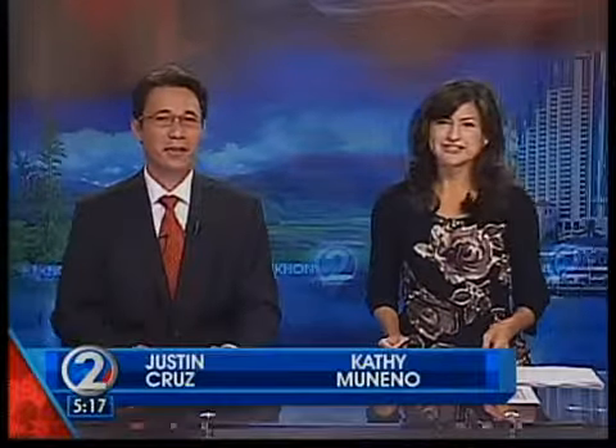Students will be heading off to college soon, some of them in faraway places, and there may come a time — very likely — when they need some cash. But what's the best way to get them that money? Kirk Matthews has more in tonight's Dollars and Cents.